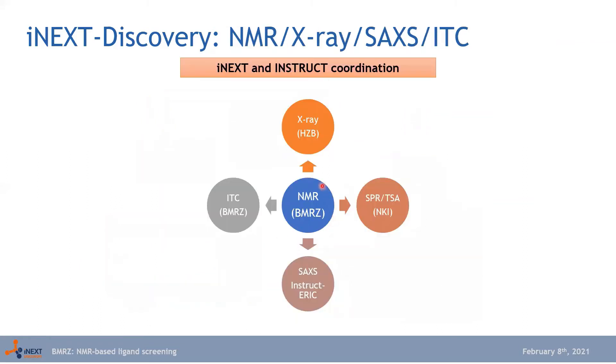We coordinate within INSTRUCT-ERIC and also perform ITC at BMRZ. Results from NMR go to SPR or thermal shift assay at NKI in the Netherlands with the Tasos group, or we subject results to X-ray crystallography. It is a coordinated effort — when a user comes to NMR, we analyze results and advise on next steps.